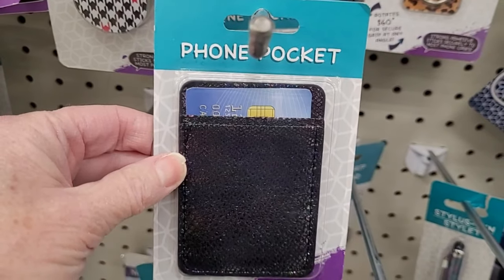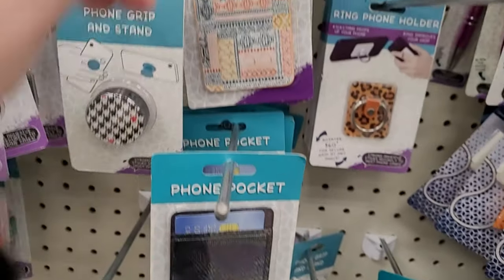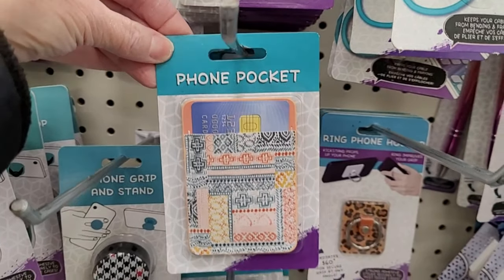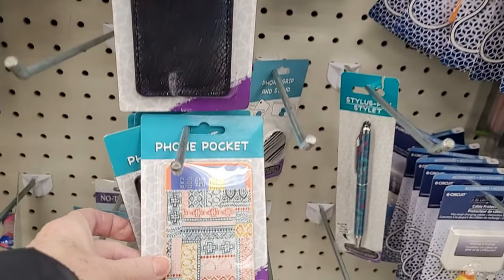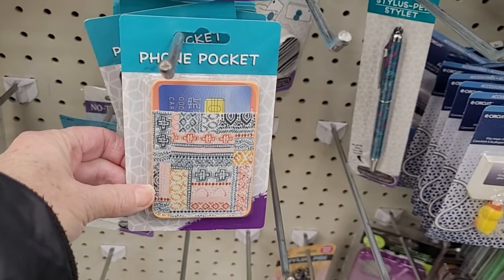Now these little phone pockets — the idea is you stick them on the back of your phone case to hold your credit cards. But do they work? Is it even true that your phone can demagnetize your bank cards? I'm scared to put my bank card anywhere near my phone for fear that when I go to use my card the next time, it won't work.